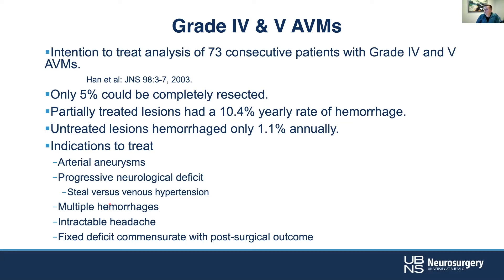Grade four and five lesions can be very difficult. In a series from 2003, only five percent were completely resected. Partially treated lesions actually did much worse than if left alone — a 10% yearly hemorrhage rate if you tried and didn't get the whole thing out, versus only 1% if you didn't try. So often these are best left alone. They may even be lower risk than smaller ones — natural history studies show about two to three percent per year for AVMs overall, but larger ones may be closer to one percent.